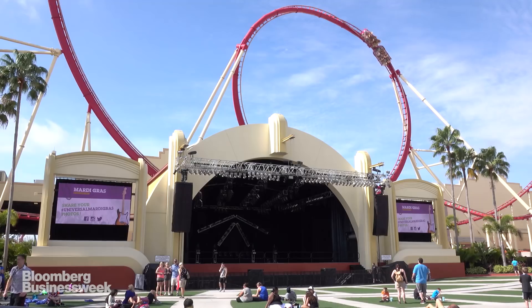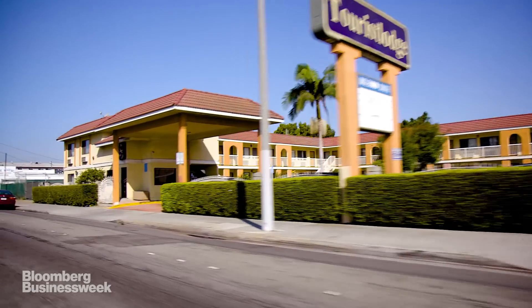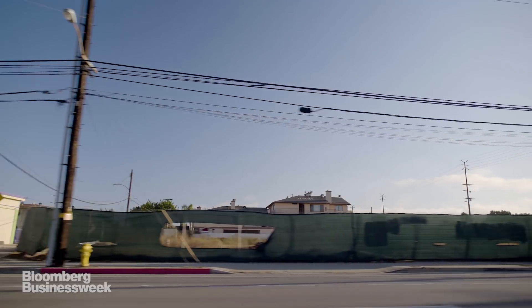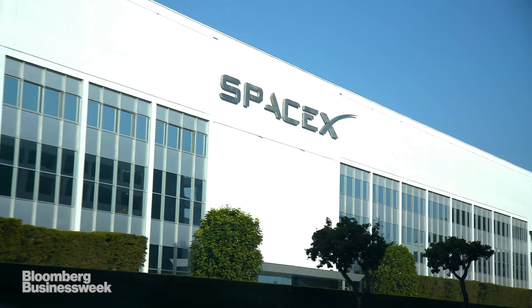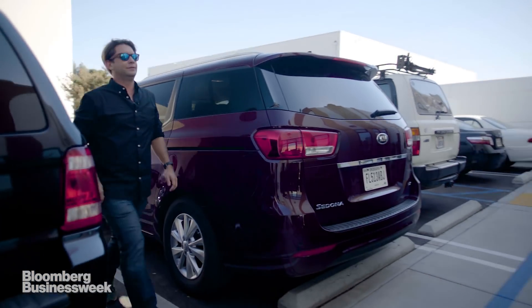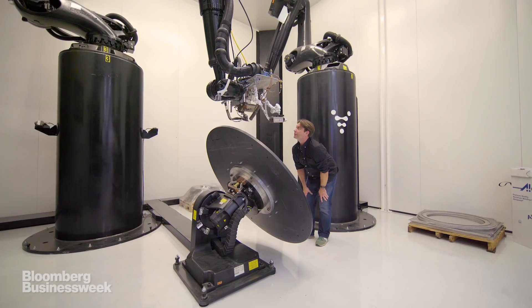Most people who visit LA come to see something like this. But I come to see stuff like this. This grimy part of LA is Hawthorne, California. It's not a lot to look at, but it is where all the aerospace companies are located — the old ones, the new ones like SpaceX, and even newer companies trying to build rockets faster and cheaper than ever before.